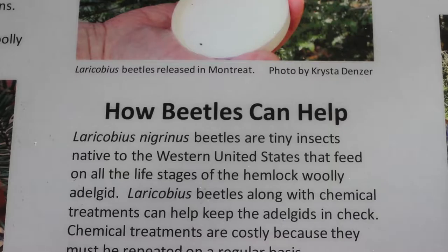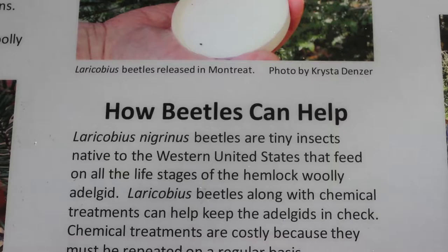Laracobius nigrinus is a smaller-than-a-sesame-seed-sized beetle that comes from the Pacific Northwest and is a predator of the hemlock woolly adelgid in the states of Washington and Oregon and Canada. We have an adelgid here that's been destroying all of our hemlock trees, but we don't have those predators that are keeping those adelgid numbers in check.